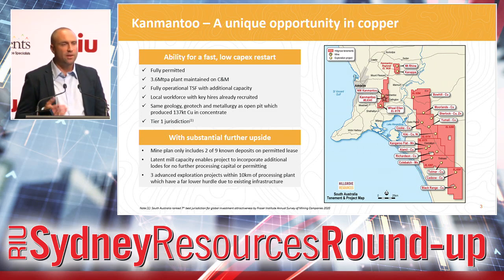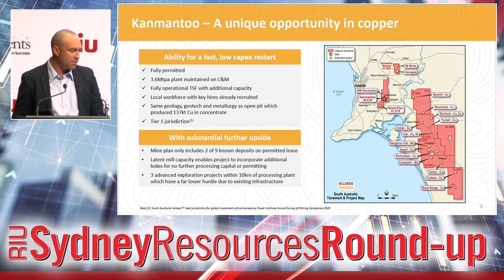With regards to exploration upside, the stage one plan I'm going to be talking about today talks to about two of the nine known deposits that have been either mined or drilled as part of that open pit operation. So there's a whole heap of upside with regards to exploring the remaining site. In addition to that, we have three advanced exploration opportunities within 10 kilometres of the processing plant. With the plant running at about 40% capacity, there's a huge amount of upside in that we are able to bring any of these additional loads into the mine plan without any material capital requirement or permitting requirements for the process plant.